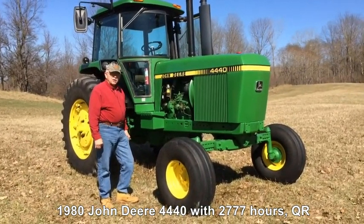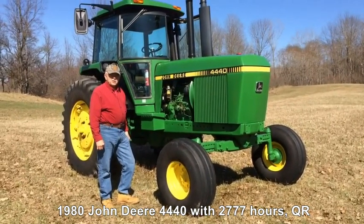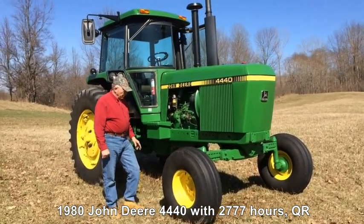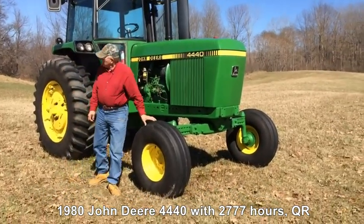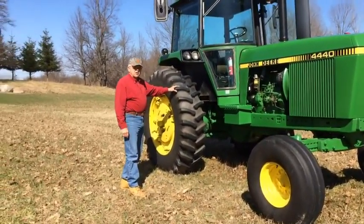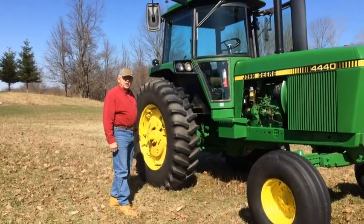I just checked the hour meter on it and it has 2,777 hours. I put about 30 hours on it since I had it. I put brand new tires on it — brand new 11-16s on the front and 18.4-38s on the rear. They're Firestone radials. I pulled the duals off but I have the original duals and they go with it.